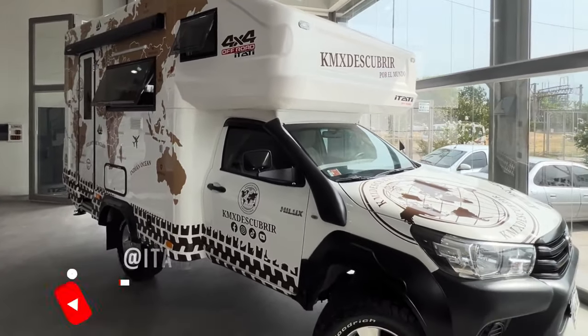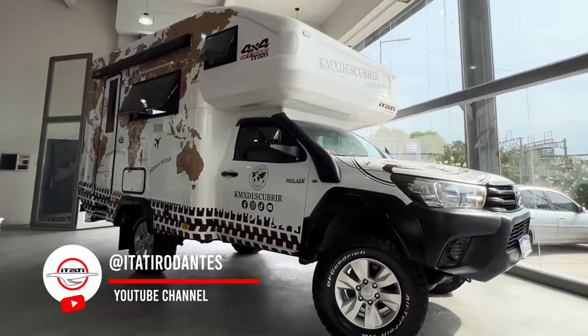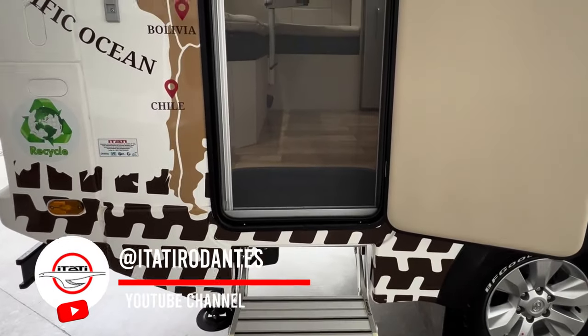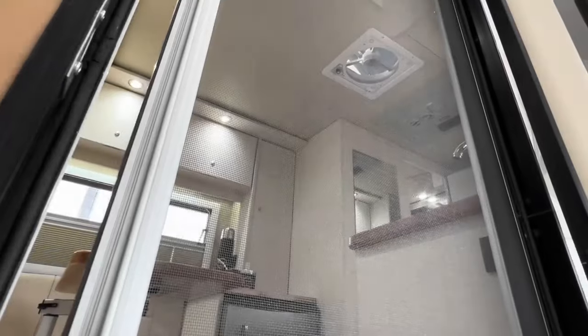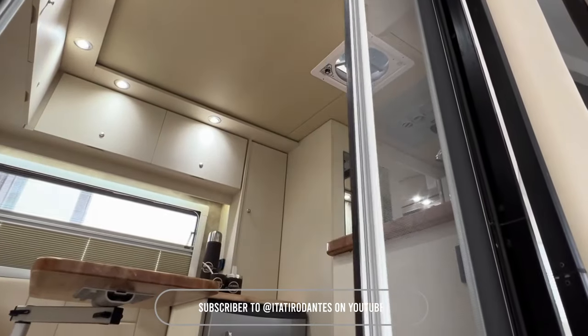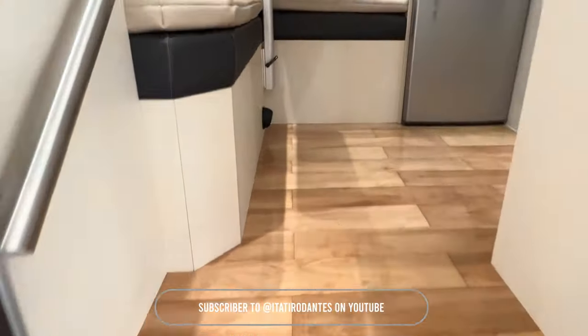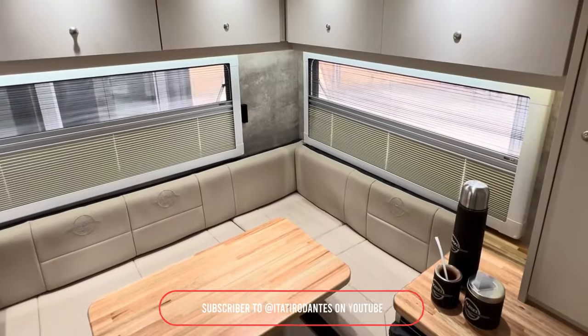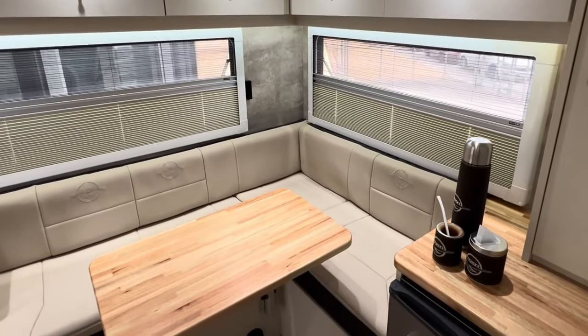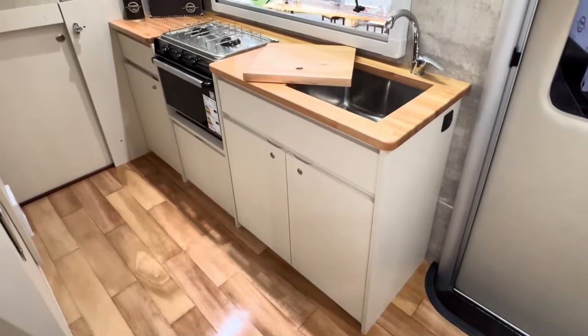Check out this luxury 4x4 off-road vehicle. It's an overlanding truck that can handle any terrain with ease. Crafted with high-end features, it's perfect for those who want to experience the outdoors in style and comfort. Imagine exploring remote places without sacrificing luxury — this refined yet rugged vehicle is ready for your next luxury camping trip or scenic drive, letting you enjoy nature with all the comforts of home.